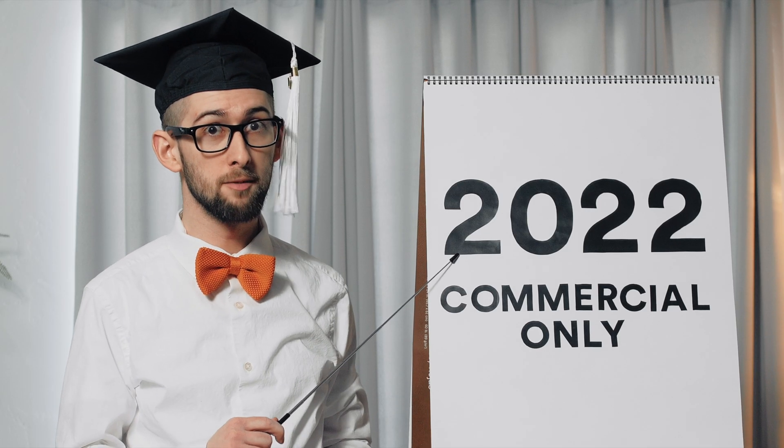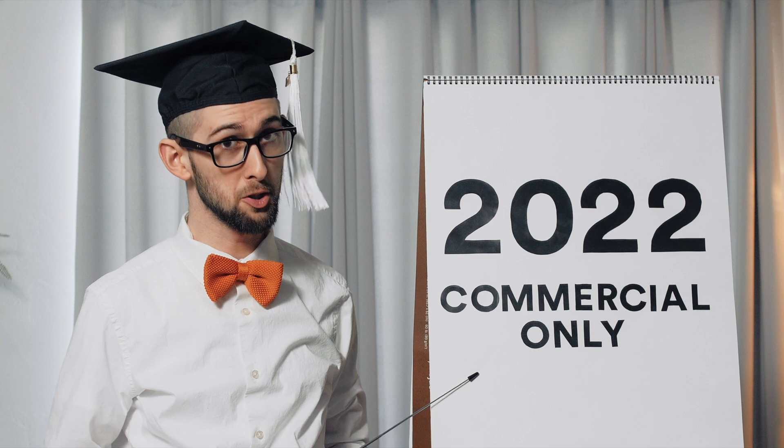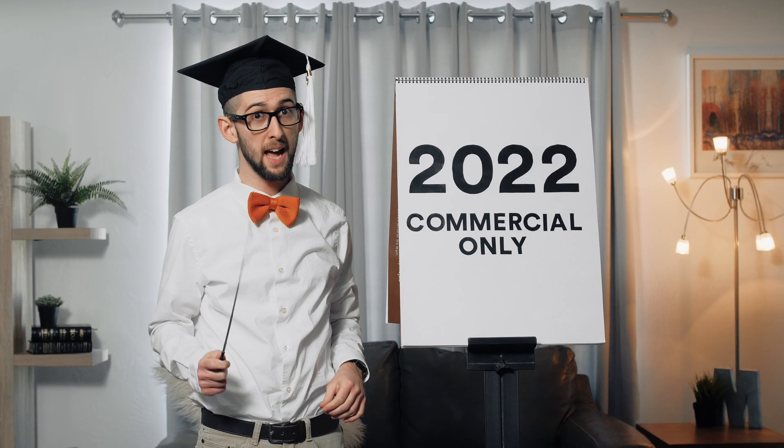Starting in 2022, federal tax credits are only available for commercial solar energy systems. So be sure to act soon to benefit from those savings. To take full advantage of the federal income tax credit, be sure to work with your tax or financial advisor. They can help you through the process.